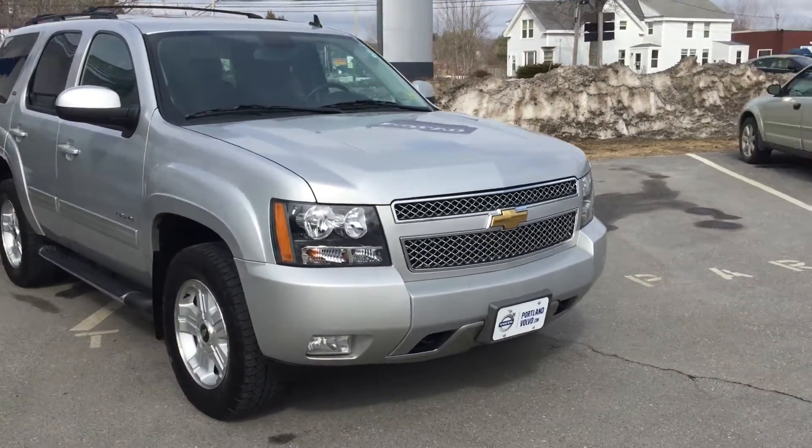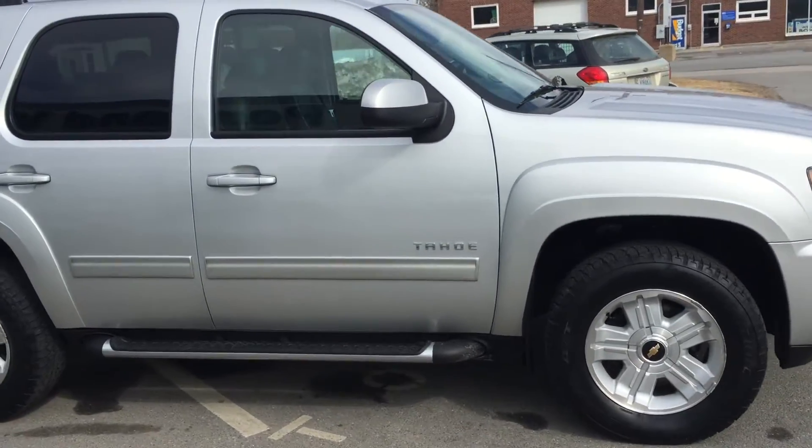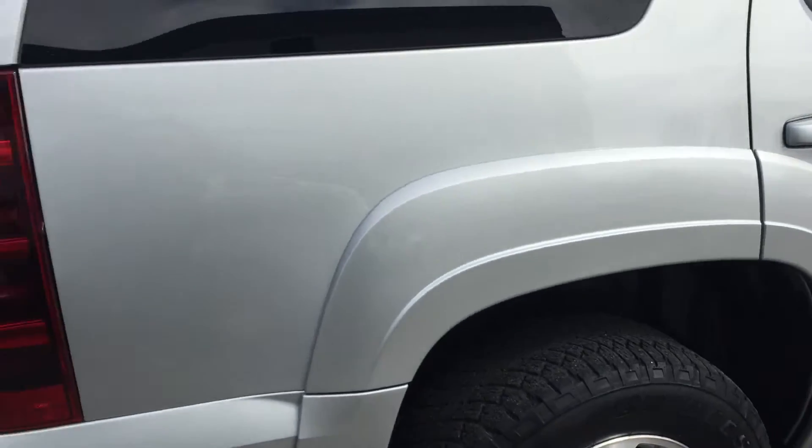Hey guys, Cody here at Portland Volvo with this gigantic Chevy Tahoe 2011. It's got your nice running boards, gigantic tires, nice rims. The car is in fantastic condition.